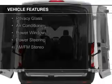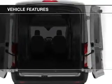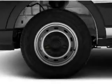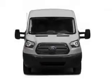The features include digital audio input, a tilt and telescopic steering wheel, keyless entry, privacy glass, air conditioning, power windows, power steering, and AM FM stereo.